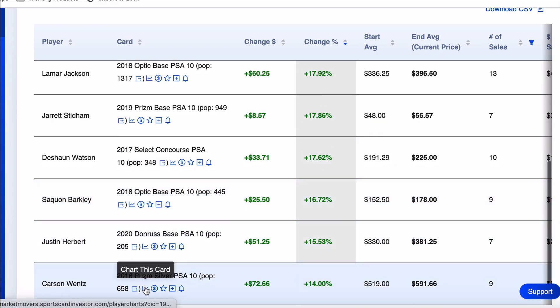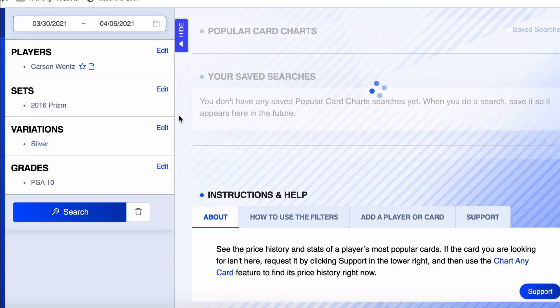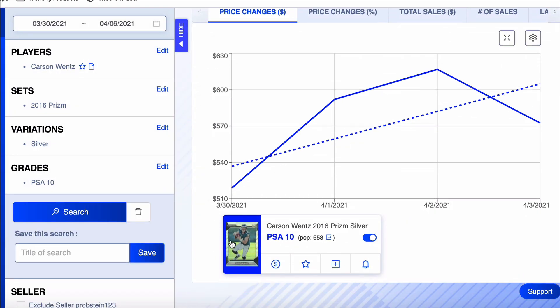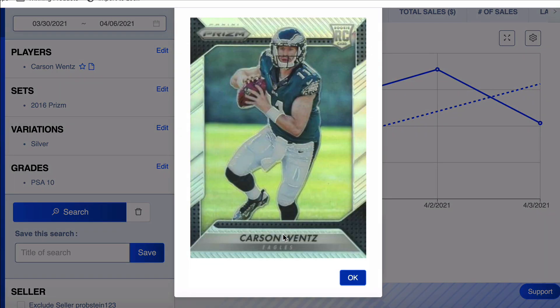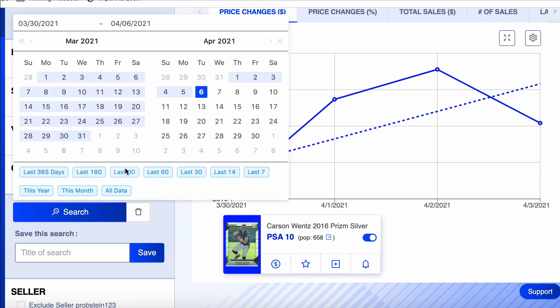Next card: Carson Wentz, 2016 Prism Silver. Pop count of 658, up 14% on the week. Carson Wentz — not the top card on my buy list. This card is sitting at $519 — it's a silver because in 2016 they didn't really have a base, they were literally all just silvers. This card went up to a high of $616, latest sale of $572. Let's pull it back 90 days.